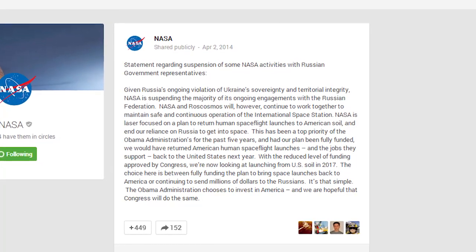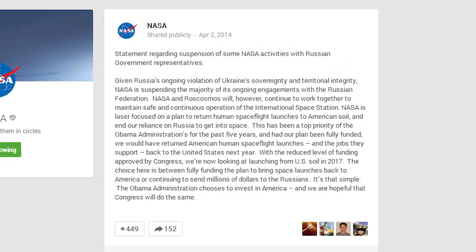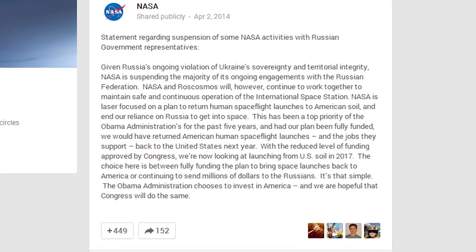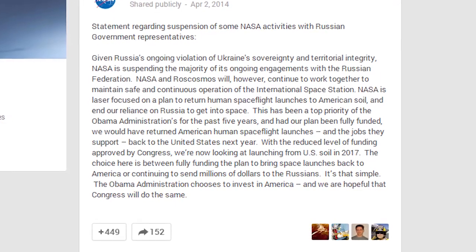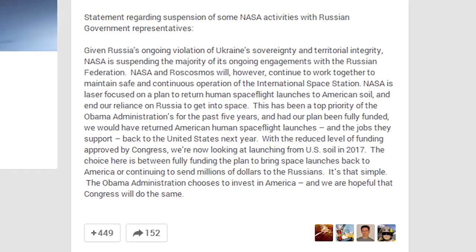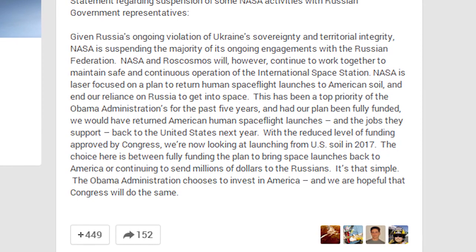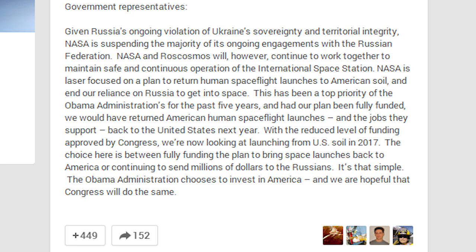'NASA is laser-focused on a plan to return human spaceflight launches to American soil and end our reliance on Russia to get into space. This has been a top priority of the Obama administration's for the past five years, and had our plan been fully funded, we would have returned American human spaceflight launches and the jobs they support back to the United States next year. With the reduced level of funding approved by Congress, we're now looking at launching from U.S. soil in 2017. The choice is between fully funding the plan to bring space launches back to America, or continuing to send millions of dollars to the Russians. It's that simple. The Obama administration chooses to invest in America, and we are hopeful that Congress will do the same.'